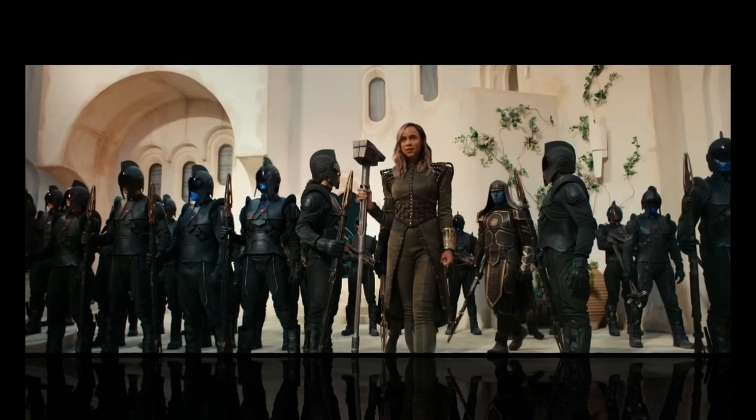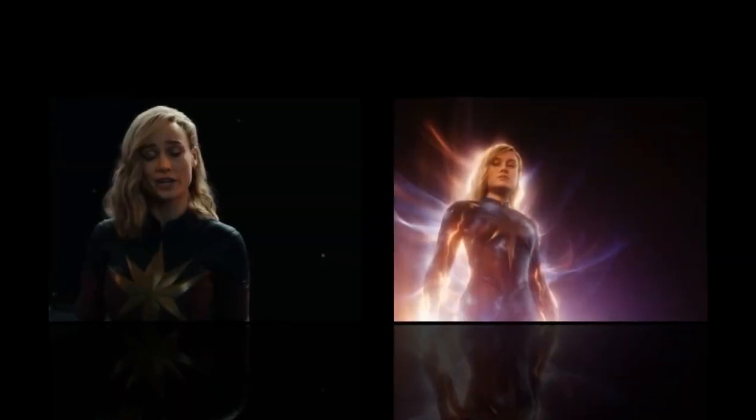Digital doubles: The film's VFX team also used digital doubles to create stunt sequences that would be too dangerous to perform live. For example, the scene where Carol Danvers punches a spaceship was created using a digital double of Brie Larson.